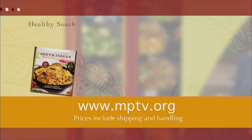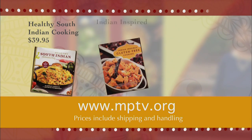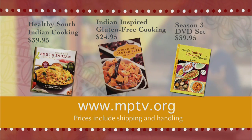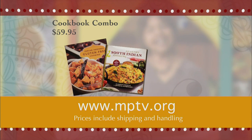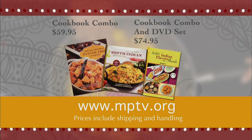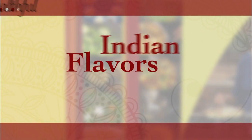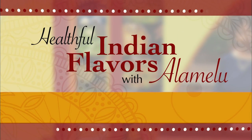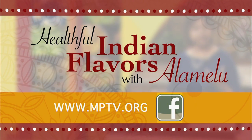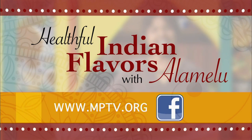To order copies of Alamelu's cookbooks, including recipes from this series or the DVD set of this cooking series, visit mptv.org and click on store. All prices include shipping and handling. For more information about Healthful Indian Flavors with Alamelu, log on to mptv.org or find us on Facebook at Healthful Indian Flavors with Alamelu.